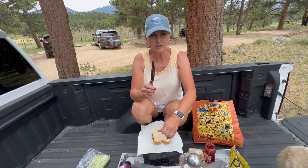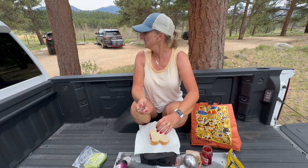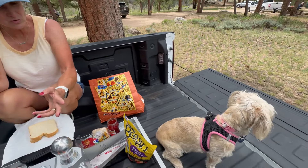We're picnicking in the back of the truck at Upper Beaver Meadows picnic area. There was one table left but it was close to others, so we just made our own space. It's so cool — look at little Molly.